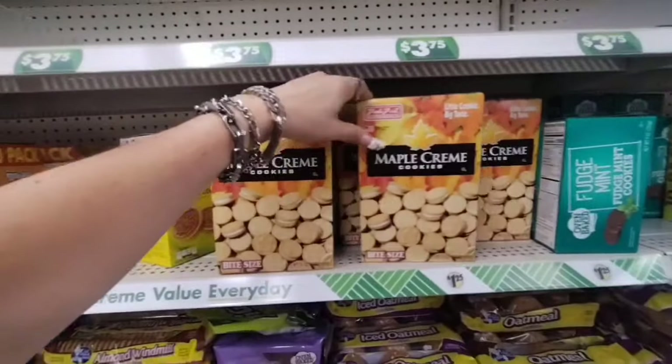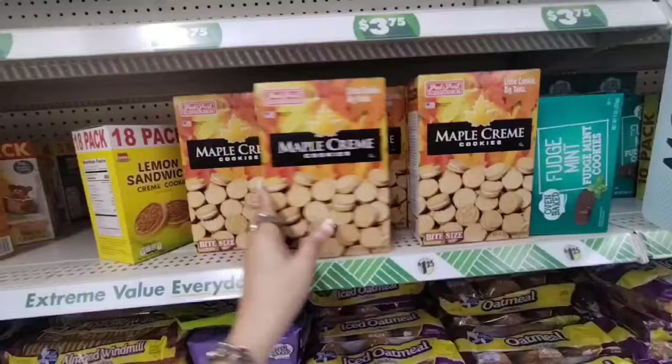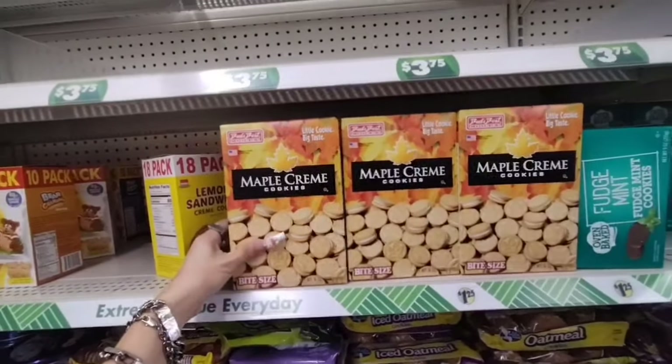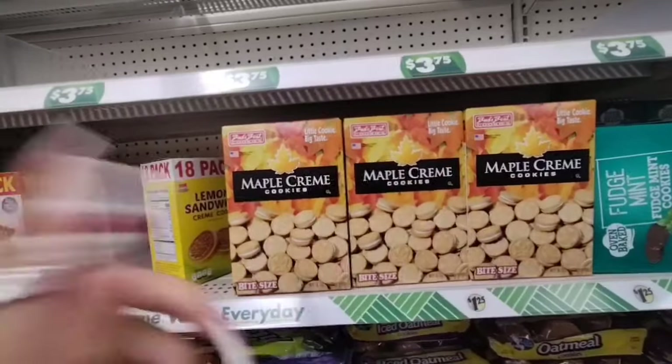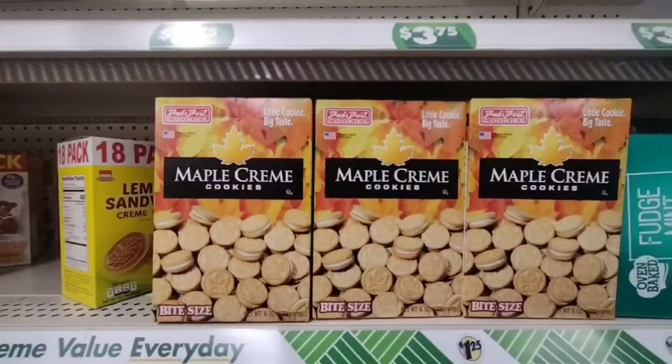They also have Bud's Best Cookies — these are the Maple Cream Cookies, just in time for the beginning of fall. Love their bite-size little cookie, big taste. Again, those are $1.25 as well.